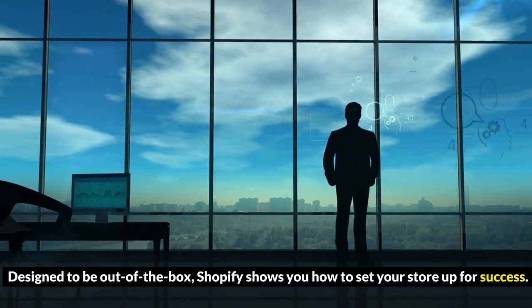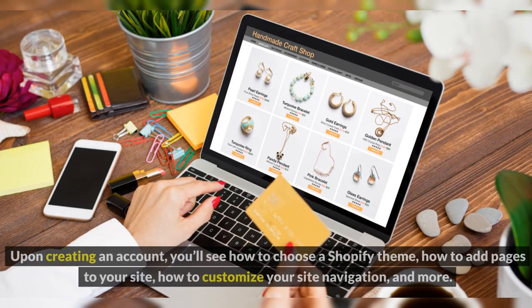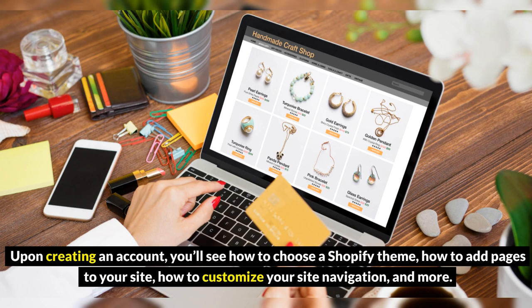Designed to be out of the box, Shopify shows you how to set your store up for success. Upon creating an account, you'll see how to choose a Shopify theme, how to add pages to your site, how to customize your site navigation, and more.